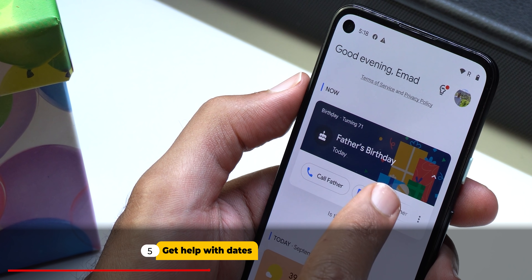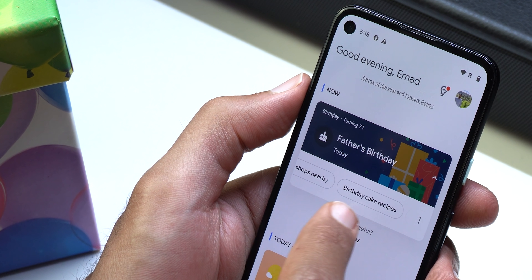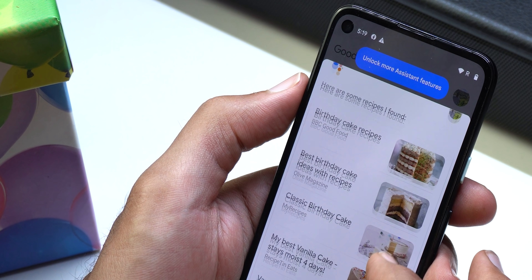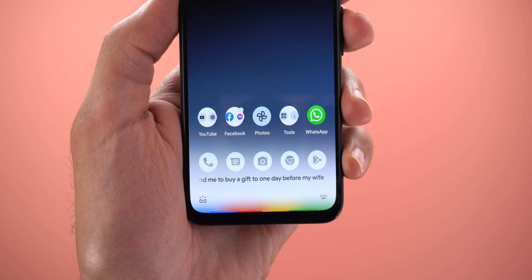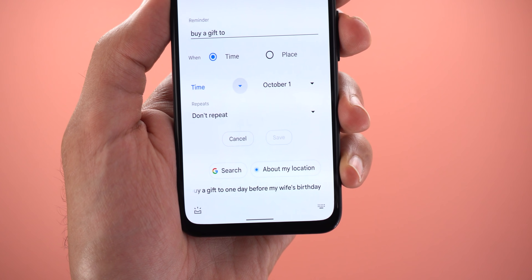Number five: never forget a date. We all have important dates in life we shouldn't forget — anniversaries, birthdays, and more. So let Google Assistant do the work. 'Remind me to buy a gift one day before my wife's birthday.' [Assistant: Got it — buy a gift, this will be for October 1st. At what time?] '12 p.m.'